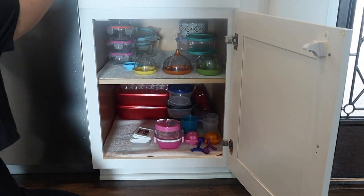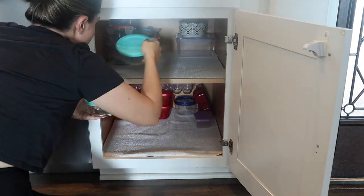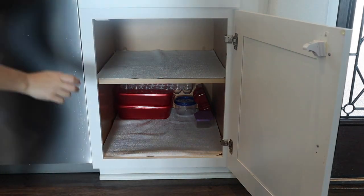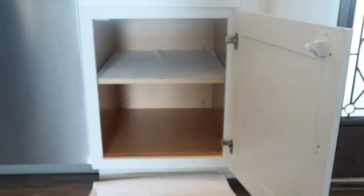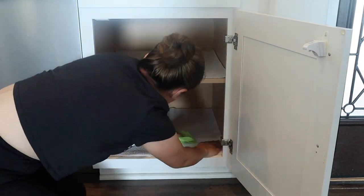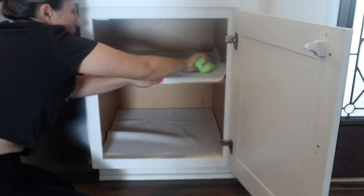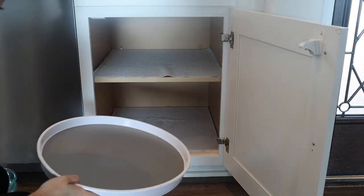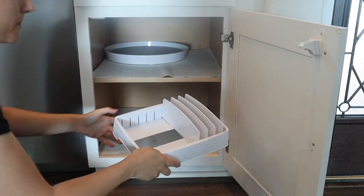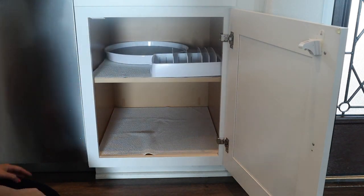Moving on to the next cabinet — I keep all my containers here. As you can see they are very unorganized and I had no method, making it so hard to grab and find anything. I'm using a bigger lazy Susan here and also found this Storalit container organizer from Amazon, which I will link below.